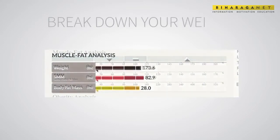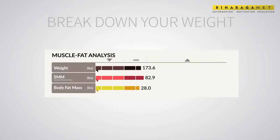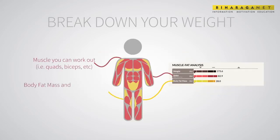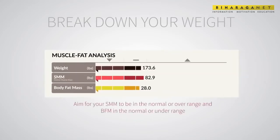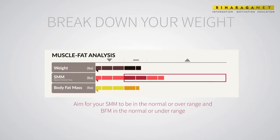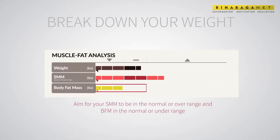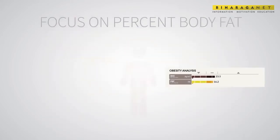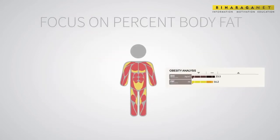The muscle fat analysis breaks down your weight into pounds of skeletal muscle mass and body fat mass. Skeletal muscle mass is the muscle you can work out at the gym. Body fat mass and skeletal muscle mass are the largest components of body weight and important indicators for your health. Aim for your skeletal muscle mass to be in the normal or over range, and body fat mass in the normal or under range.